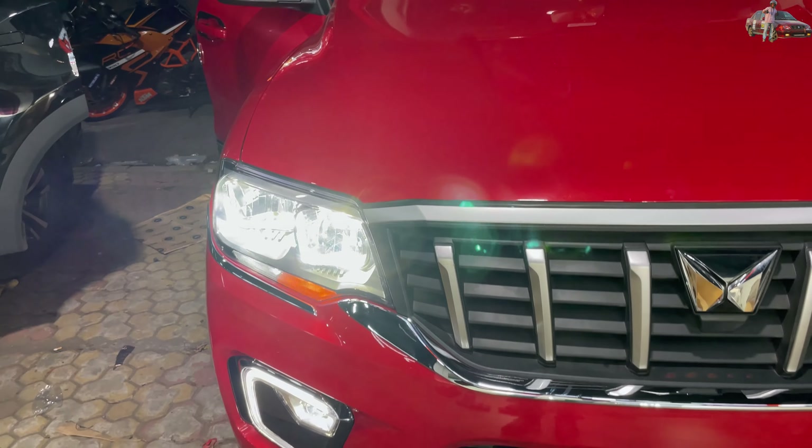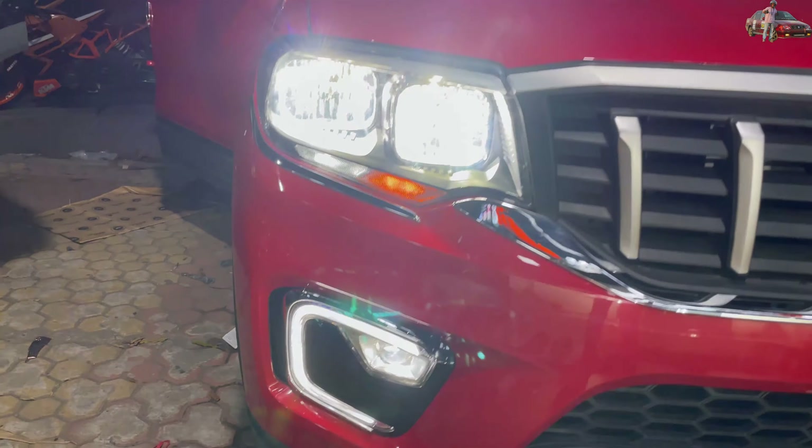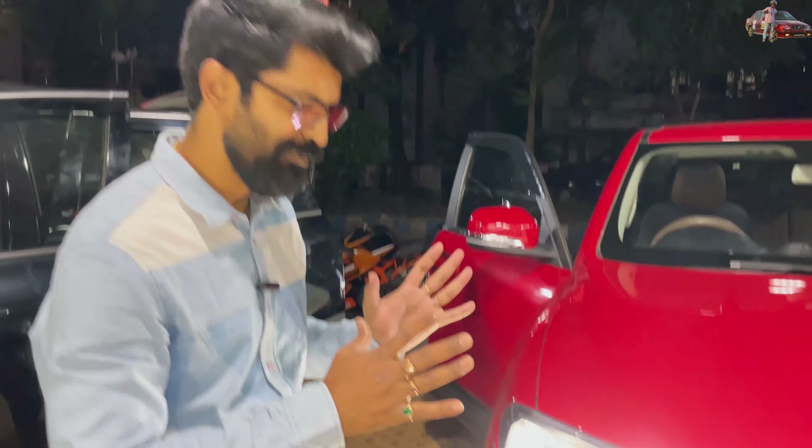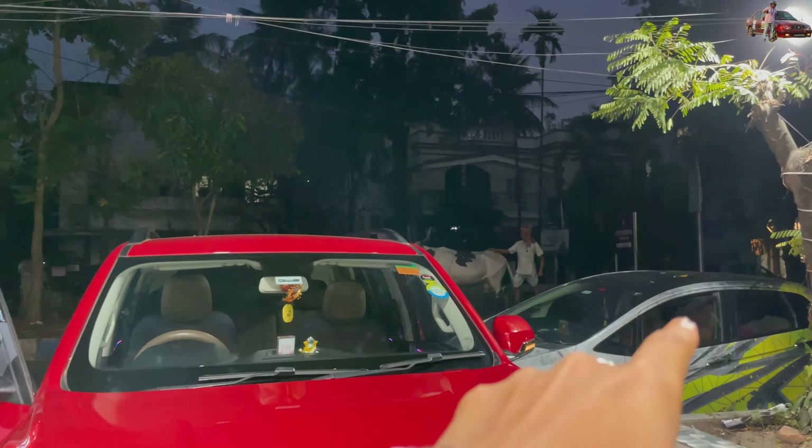Wait till the end — we'll take the car out on the road and show you the proper output. We'll light up the fog lamp now. It's crazy! It's Orzoom 150-watt, 6000 Kelvin, 150-watt LEDs. We will take the car out and show you the output on the road properly.